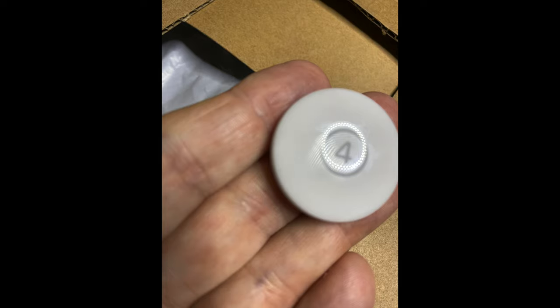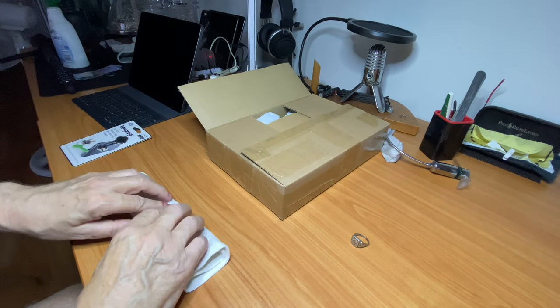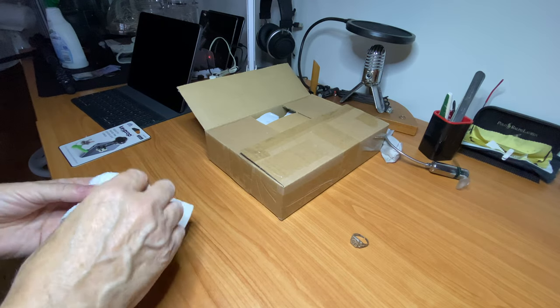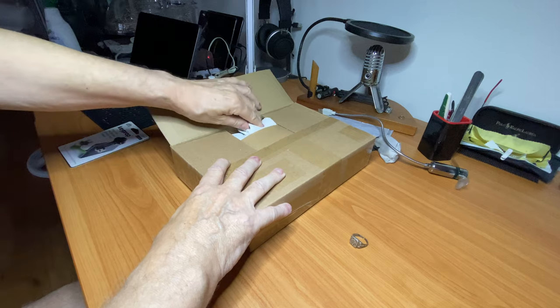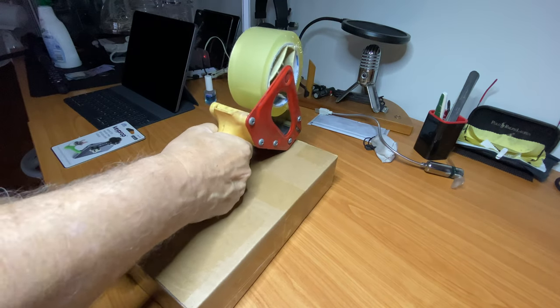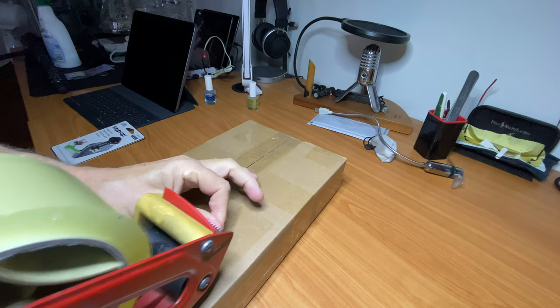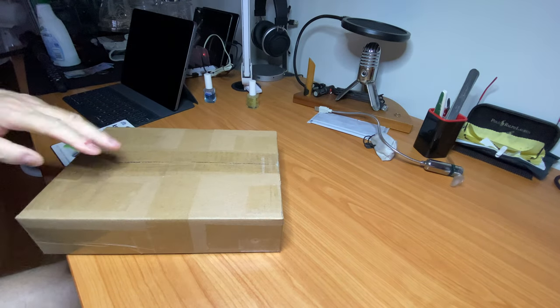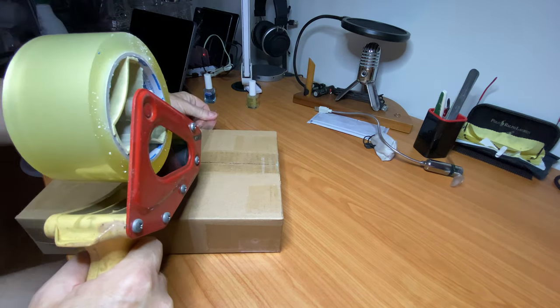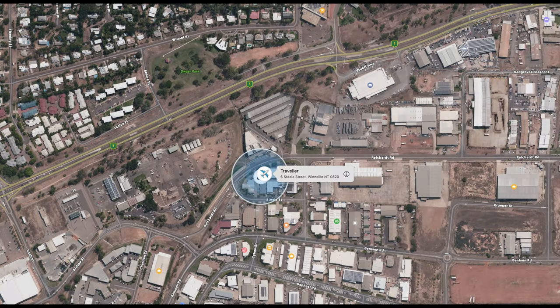Here we have AirTag number four — the one I chose to throw into the parcel. It's wrapped in a little towel so it won't rattle around in the cardboard box. That's very important. It's neatly put in there, then the next thing is taping it up, making sure the parcel is nicely secured. I was amazed my old tape dispensers still work.